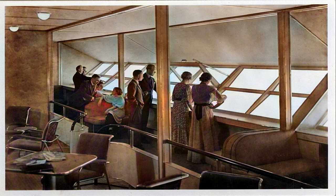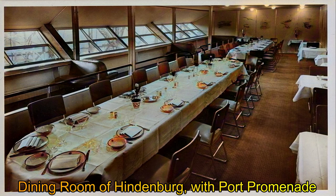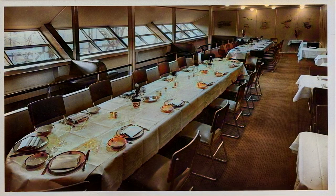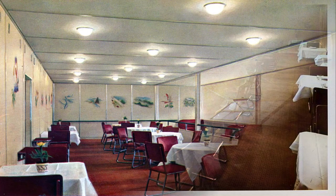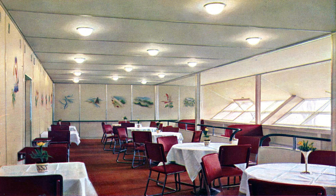Picture yourself flying smoothly through the sky on the Hindenburg, a beautiful airship built to cross the Atlantic Ocean. The Hindenburg was not just any airplane — it was the longest airship ever built. In the 1930s, airships like the Hindenburg were seen as the height of style and luxury, and they were hailed as the way of the future for air travel.